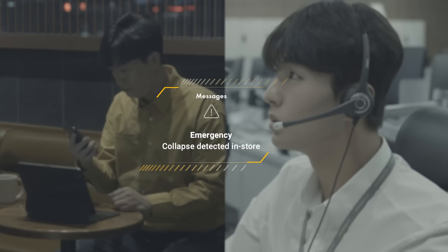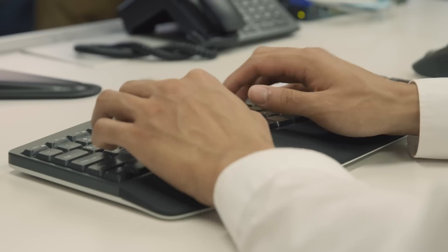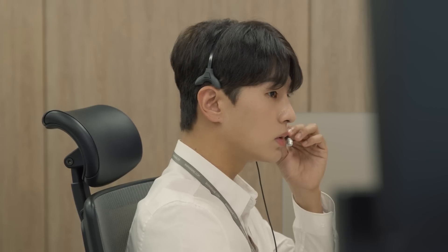In the meantime, the control tower is notified of the situation, and finally the control tower will call for help.